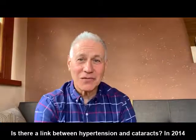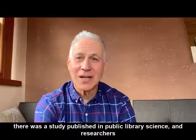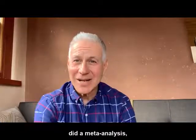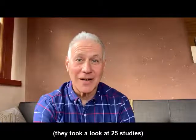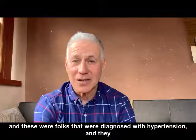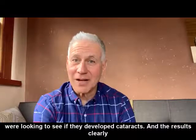In 2014, there was a study published in Public Library of Science, and researchers did a meta-analysis. They took a look at 25 studies — these were folks diagnosed with hypertension — and they were looking to see if they developed cataracts.